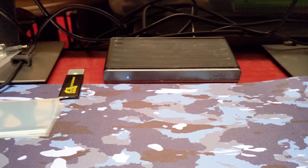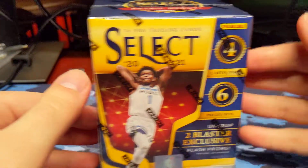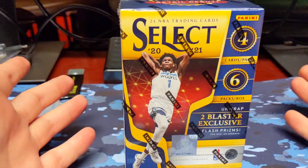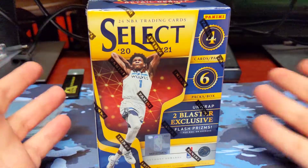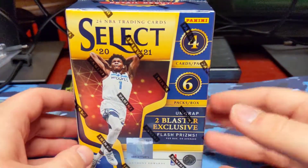Hey guys, welcome back to another video. Today we're opening up a Select basketball blaster. I only have one of these — if I did have two of them, I'd open up both in the same video just because it's one blaster. But we will open it here on the channel.